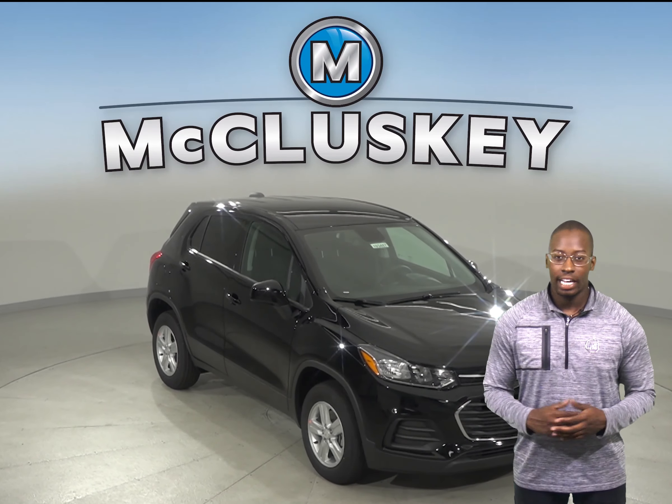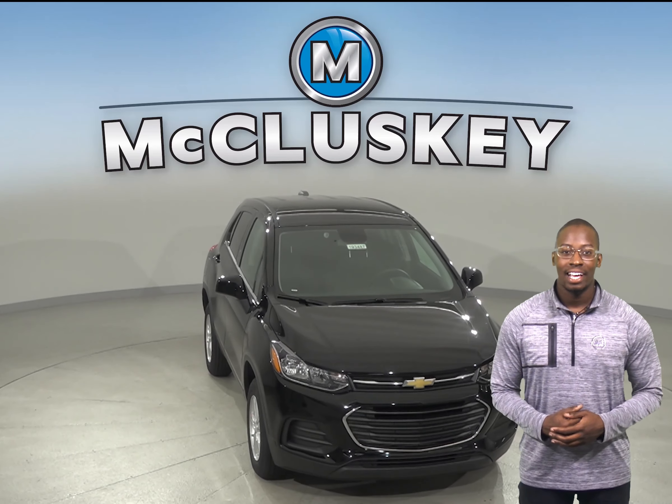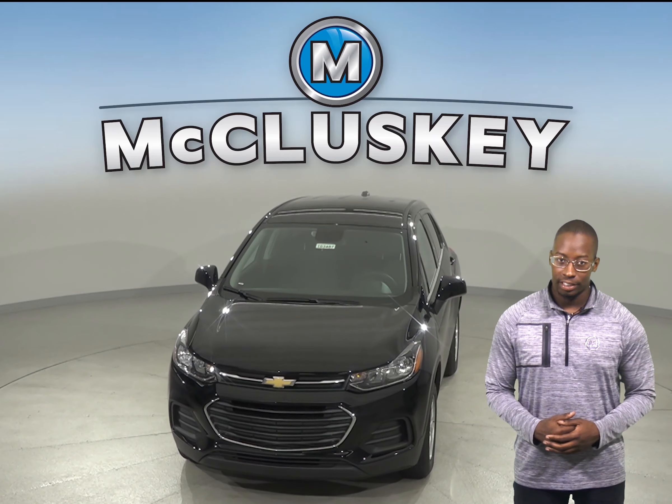The 2019 Chevrolet Trax outperforms the 2019 Buick Encore in many aspects. The Chevrolet Trax has a standard rear-fixed intermittent wiper with a full-on position.